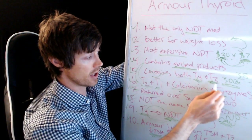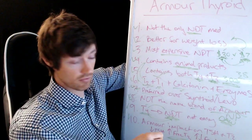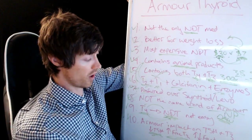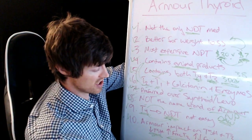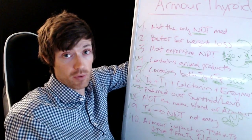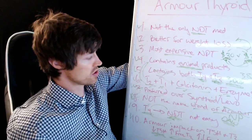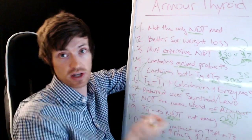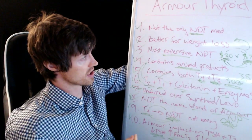Armour Thyroid can also either increase or decrease your free T4, depending on the T3 interaction. Some people will see their free T4 plummet after switching, while others see no change. These shifts don't necessarily mean the medication isn't working — it's just the expected effect of having all these different ingredients: T1, T2, T3, calcitonin, enzymes, and a different T4-to-T3 ratio. You need a doctor who really understands thyroid management to interpret these results correctly.